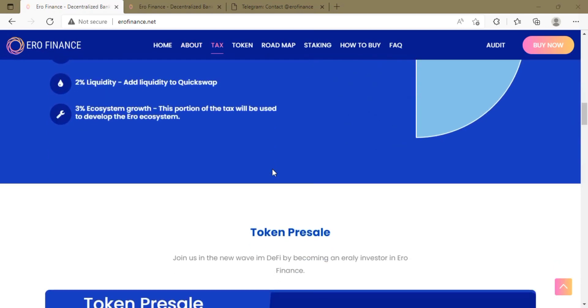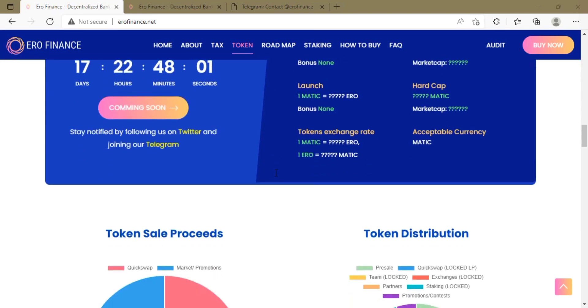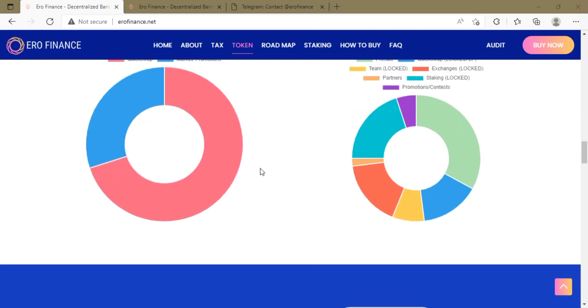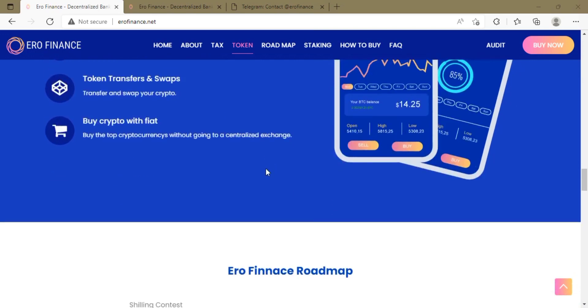The platform achieves this by applying a tax on every transaction made with the Euro token. The tax breakdown is as follows: 8% buyback — a fraction of the buyback amount is used automatically to buy tokens from the liquidity pool. There is a 2% reflections portion, which is paid to the holders of Euro tokens in USDC format.